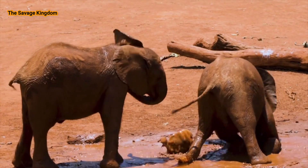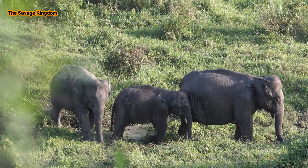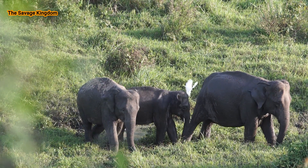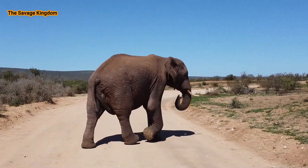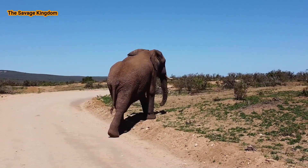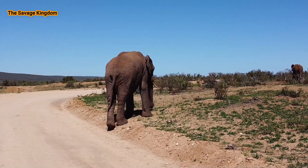But why do elephants like to take baths in dirt? Elephants may look like they are having a lot of fun rolling around in the mud — they probably are — but it also serves a critical purpose for them. As they have minimal hair and sweat glands, they find it difficult to cool off under the harsh African sun. The mud not only cools them down, it also provides a protective layer on their body to shield them from insect bites and the sun.